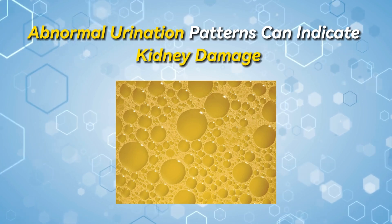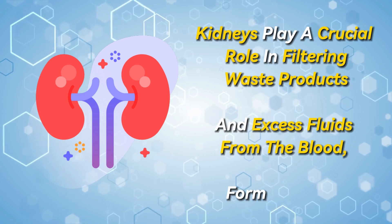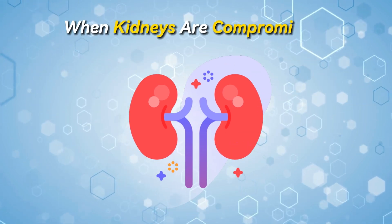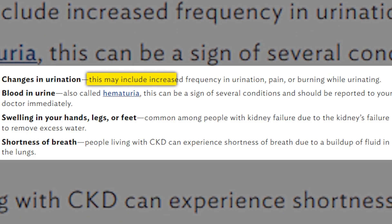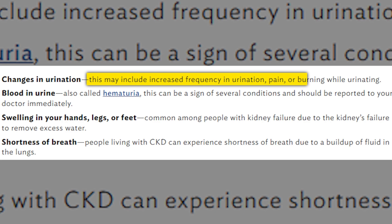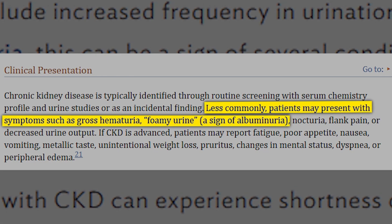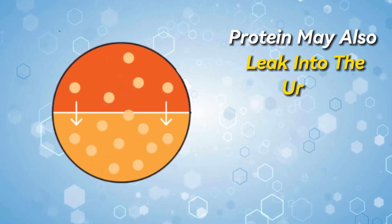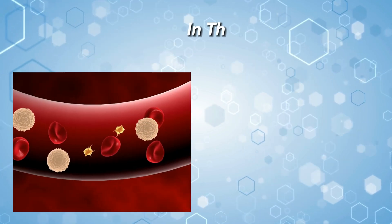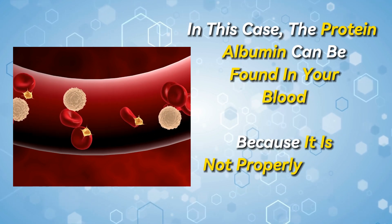Number 12: Abnormal urination patterns can indicate kidney damage. Kidneys play a crucial role in filtering waste products and excess fluids from the blood, forming urine. When kidneys are compromised, changes in urination may occur. According to research, this can manifest as increased frequency — especially at night — pain or difficulty during urination, and alterations in urine color or consistency such as foamy, bubbly, or very dark urine. Protein may also leak into the urine, a condition known as albuminuria, where the protein albumin can be found in your blood because it is not properly filtered by the kidneys.